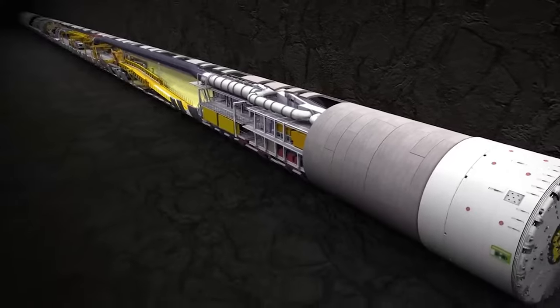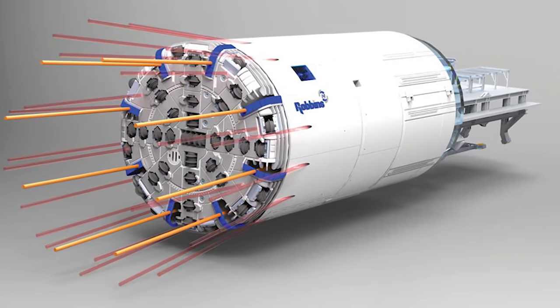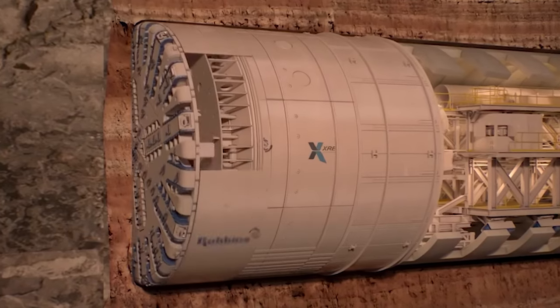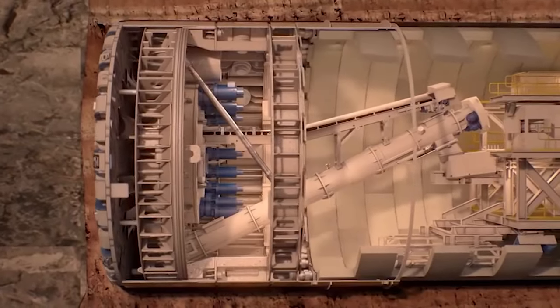In rock mode, it uses disc cutters to bore through solid bedrock, while in EPB mode, it employs a screw conveyor to manage softer ground. This adaptability not only saves time, but also reduces the need for multiple machines.